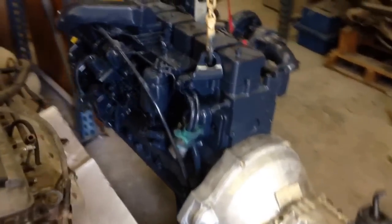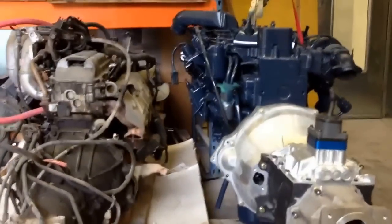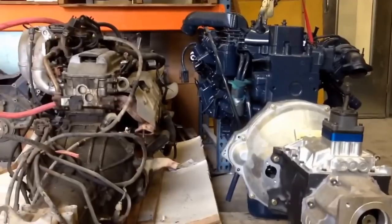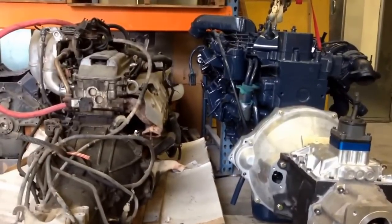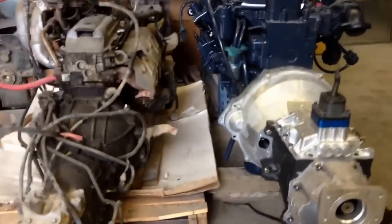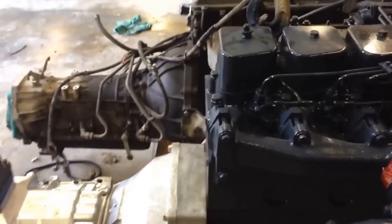Just to reiterate quickly, we've got the Cummins 6BT with the NV4500 right next to a 1997 Toyota Land Cruiser inline 6 with an automatic transmission. I'll give you guys one more quick walk around to hopefully give you some good perspective so you can see.